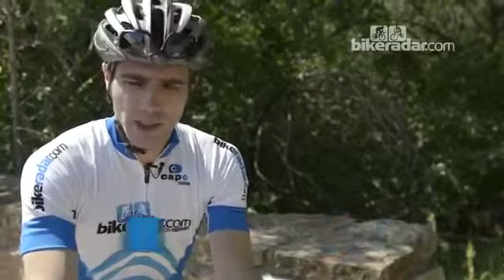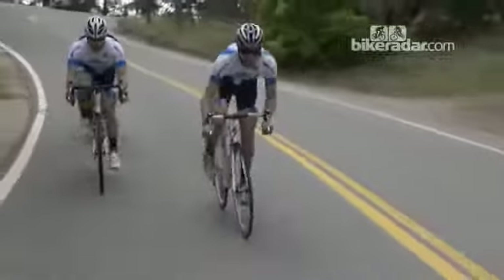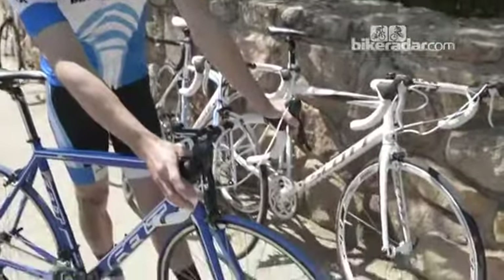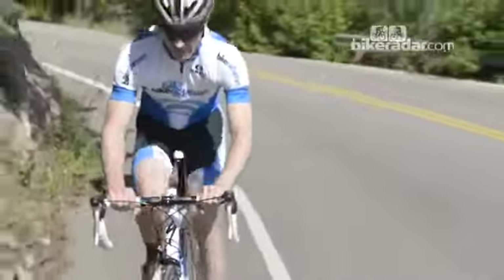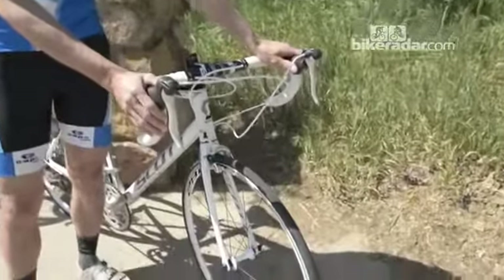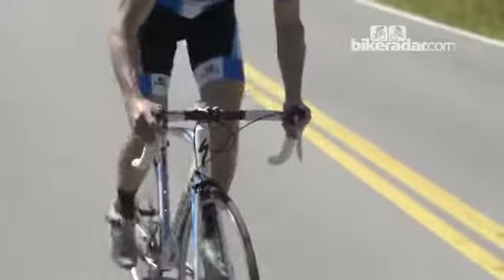I'm Matt Pasoka, Bike Radar's U.S. Editor, here to talk to you about the shifters among our eight test bikes. Two of the test bikes have Micro Shift 10-speed shifters — Micro Shift is a smaller Taiwanese brand and they operate with two levers. The rest of our bikes have Shimano's Sora shifter, a nine-speed system where instead of having two levers on the outer side, you simply push the brake lever over, which pulls the cable and shifts you to an easier gear.